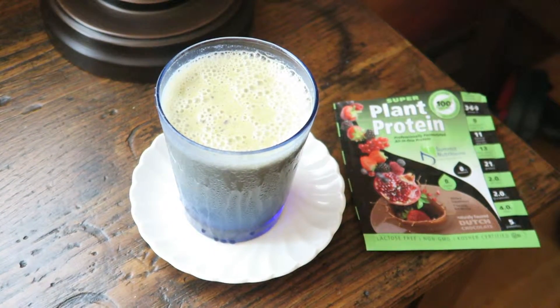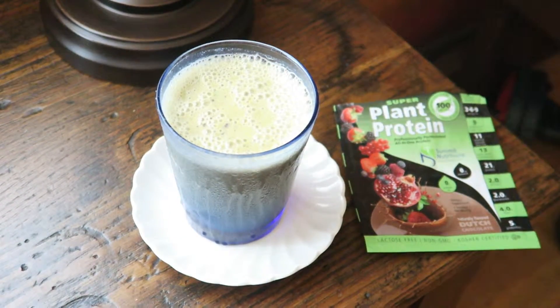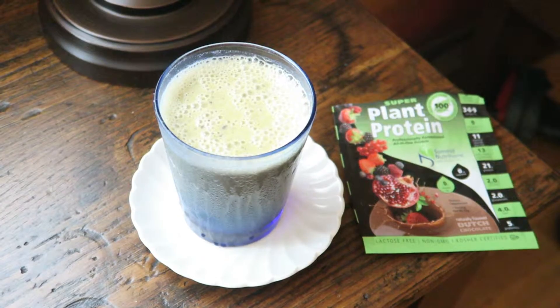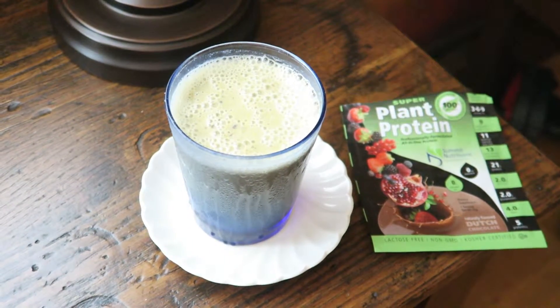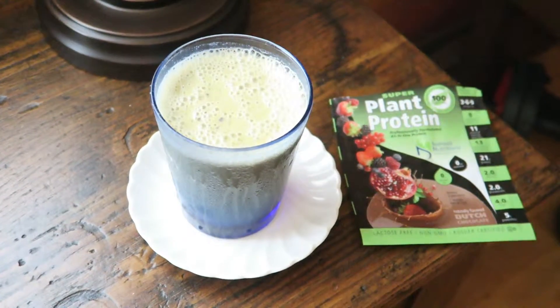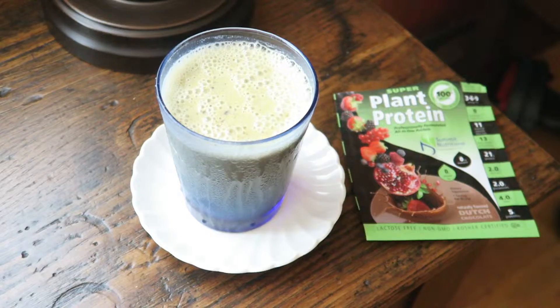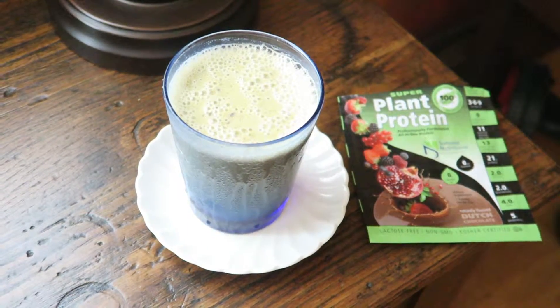Then you just add water to your desired thickness, blend it all up, and you have a smoothie for four people. Everybody in our house liked it. It kind of had a slight chocolate flavor mixed with everything else, and we thought it was pretty good.